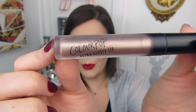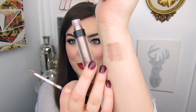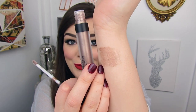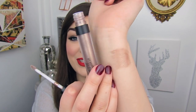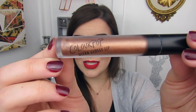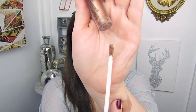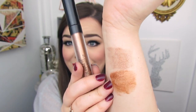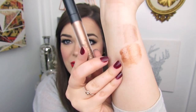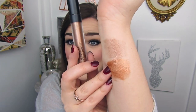The first ultra glossy lip is in the shade Swinger. It's a beautiful taupey brown shade with some shimmer in it — really gorgeous. I think it would look very pretty layered on top of nude lipsticks. The next shade is Flatline, and here it is: a nice golden copper, so shimmery and sparkly, and also very pigmented. I like this one a lot.